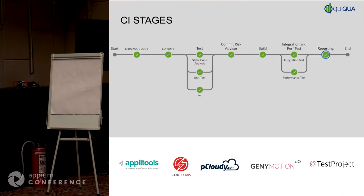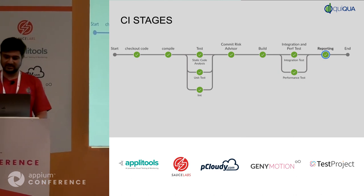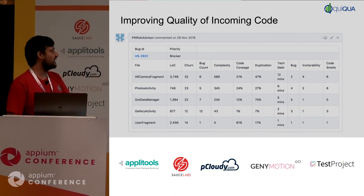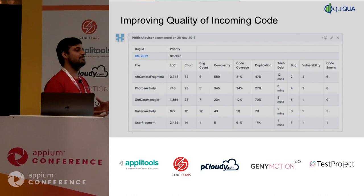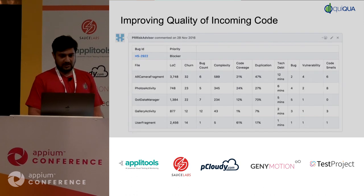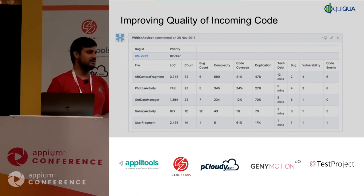Going back to the commit risk advisor — what we're doing is collecting all the feedback from various static analysis tools and other analyses, and pushing this back to your Git PR. It shows what files have been changed, what modules, metadata of those files, complexity, and code coverage. The idea is: whenever you are submitting your PR for review, the reviewer looks at this and can identify how much time to spend reviewing this particular PR and how much risk this PR will bring into your main branch. Sonar gives you a wonderful report for this.